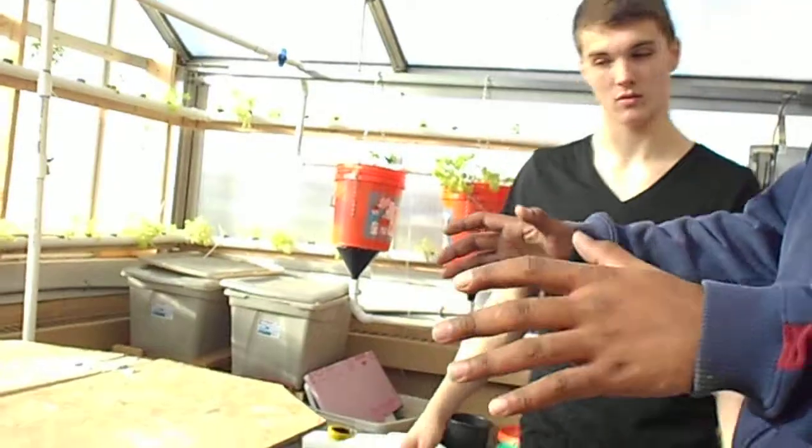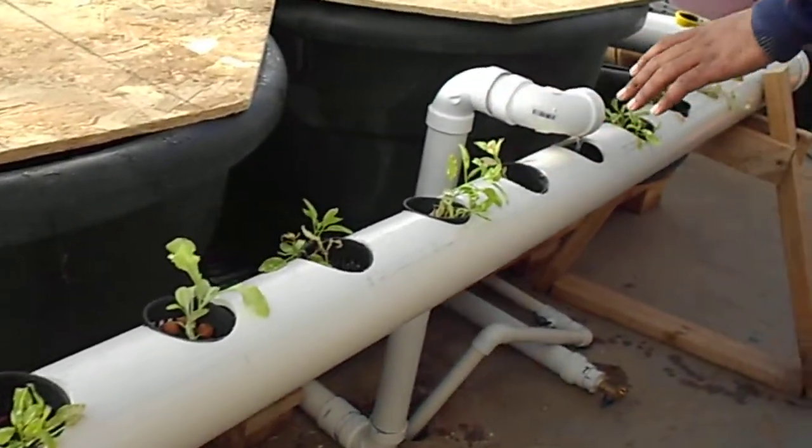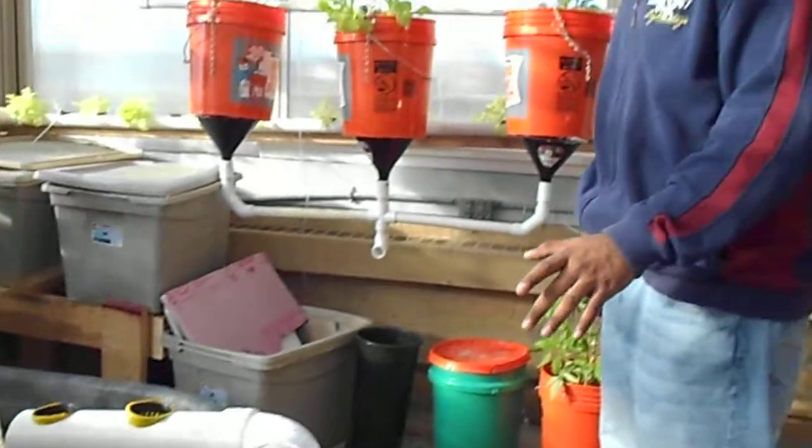As their tanks overflow, they flow up into the runoff pipe. The runoff pipe runs down, where you have a couple of filter plants — water, watercress, nitrogen, and other things — where the roots catch some of the solid waste.